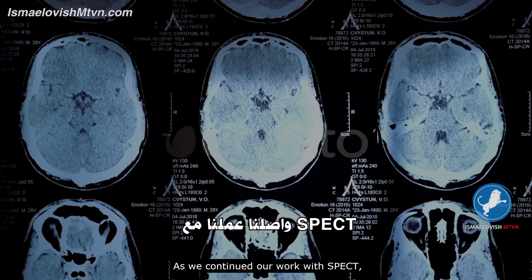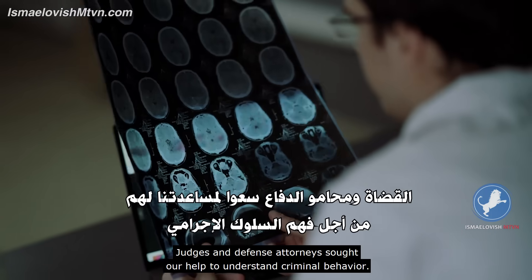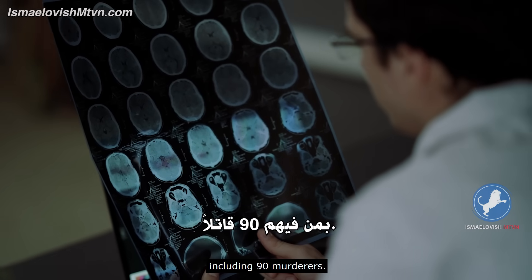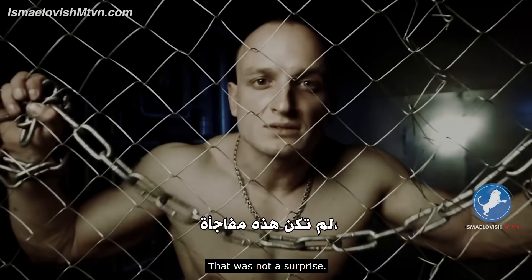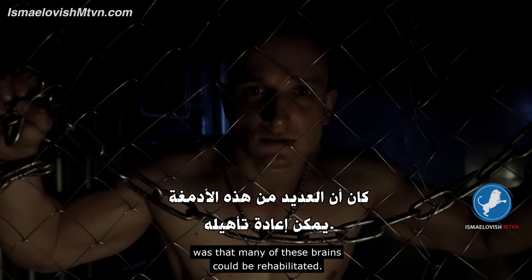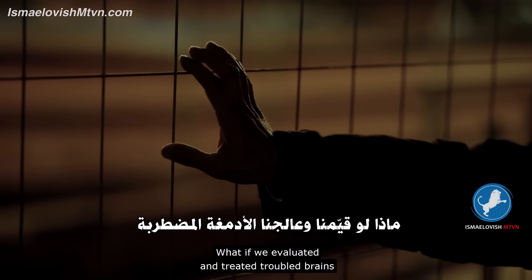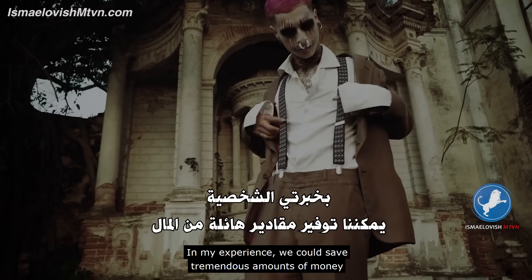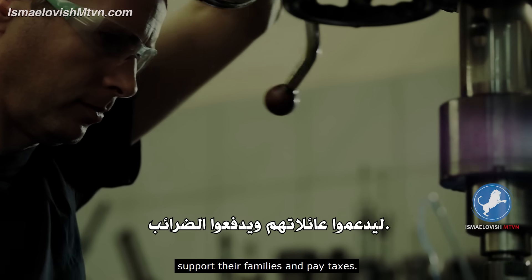As we continued our work with SPECT, the criticism grew louder, but so did the lessons. Judges and defense attorneys sought our help to understand criminal behavior. To date, we have scanned over 500 convicted felons, including 90 murderers. Our work taught us that people who do bad things often have troubled brains. But what did surprise us was that many of these brains could be rehabilitated. So here's a radical idea: what if we evaluated and treated troubled brains rather than simply warehousing them in toxic, stressful environments? In my experience, we could save tremendous amounts of money by making these people more functional, so when they left prison, they could work, support their families, and pay taxes.